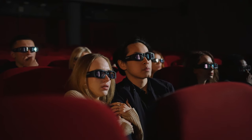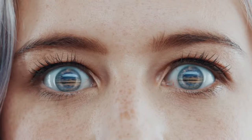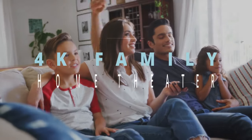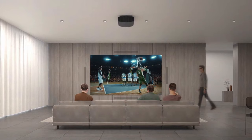When it comes to creating an immersive movie or show-watching experience, few things can compare to the ambience of a movie theater. However, a high-performance 4K projector comes close to replicating that experience. The best 4K projectors have the capability to display visually stunning images on a significantly larger screen or wall compared to conventional TVs.